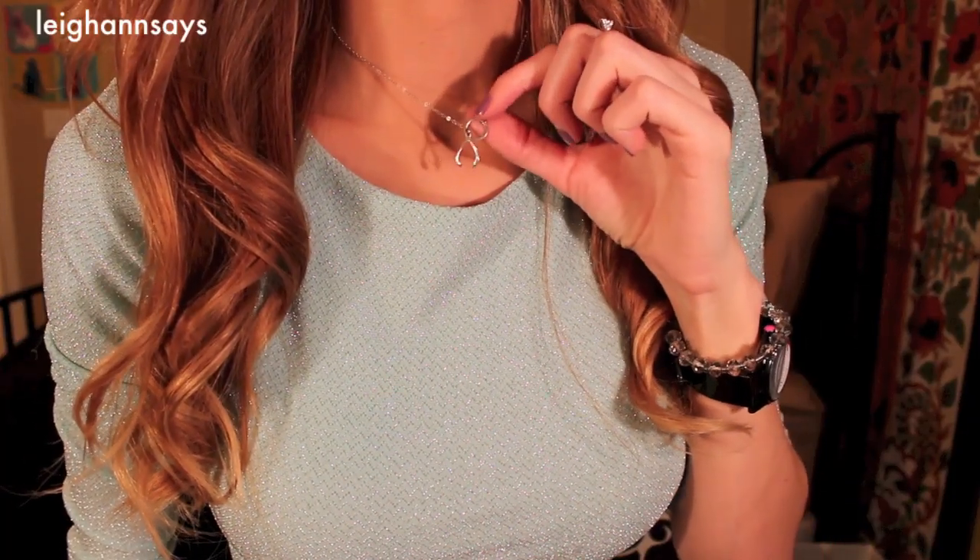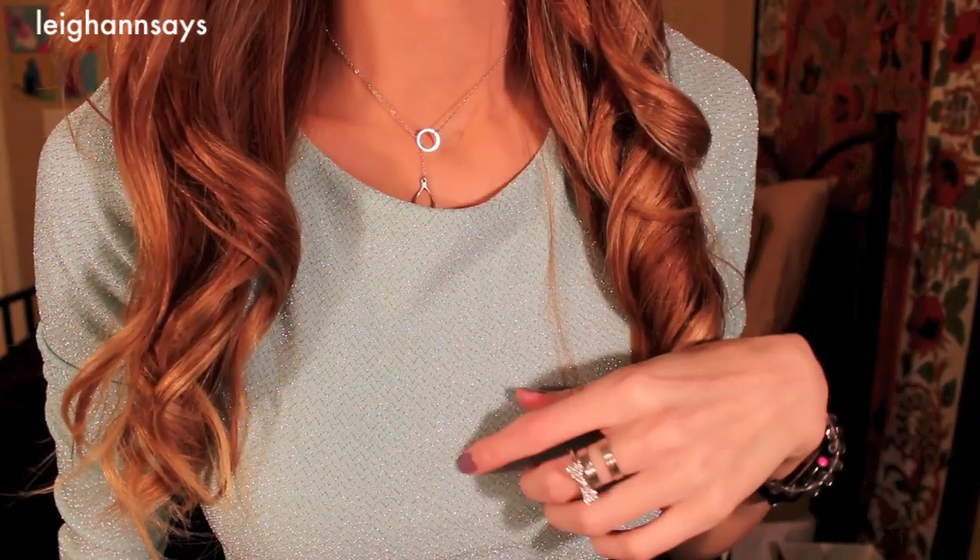As for my earrings, they're just these sparkly studs from Target. They came in a big set, they were cheap, and I love them. I wear them all the time — they're kind of sparkly and iridescent, and you know I'm into that. And then I have this really pretty wishbone necklace that I got off Etsy a while ago. It can go like this or like that, and I much prefer when it goes like that.